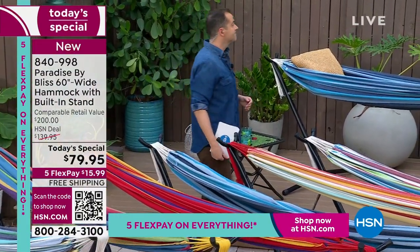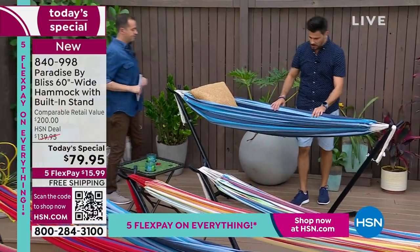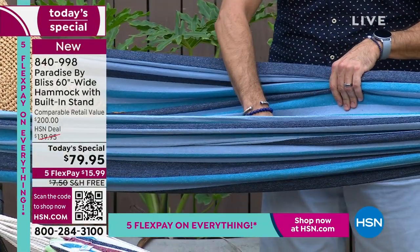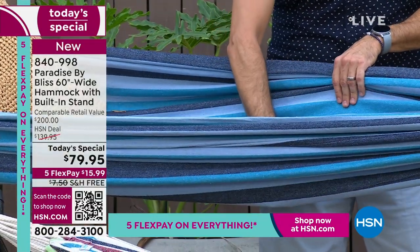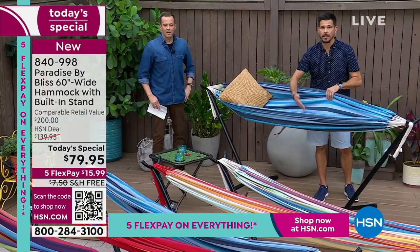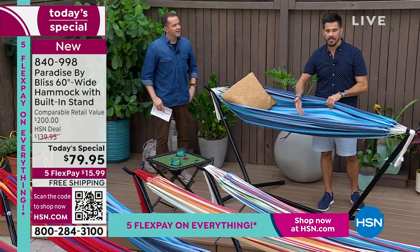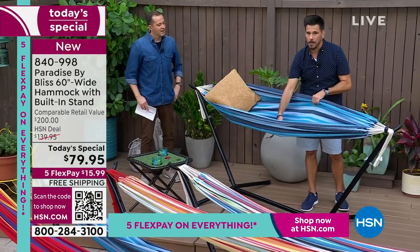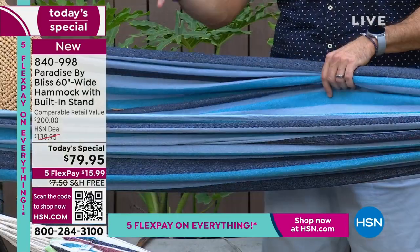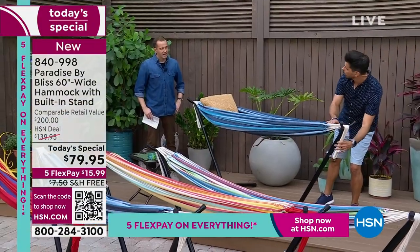They've really thought of everything. This is your fabric — it's really soft, one of the first things you're going to notice. It's a blend: 65% cotton, 35% polyester, and it's colorfast material. What does that mean? We know you're going to use this outside in the sun — it's going to be fade resistant. When you get this home and it's a nice bright blue today, it's going to be that same nice bright blue next season, next year, and thereafter.